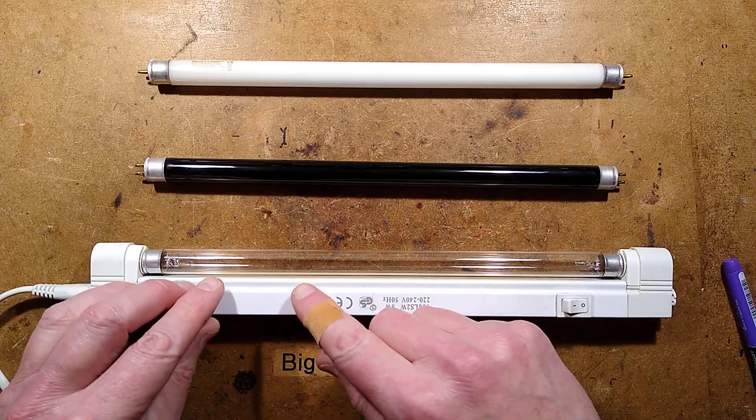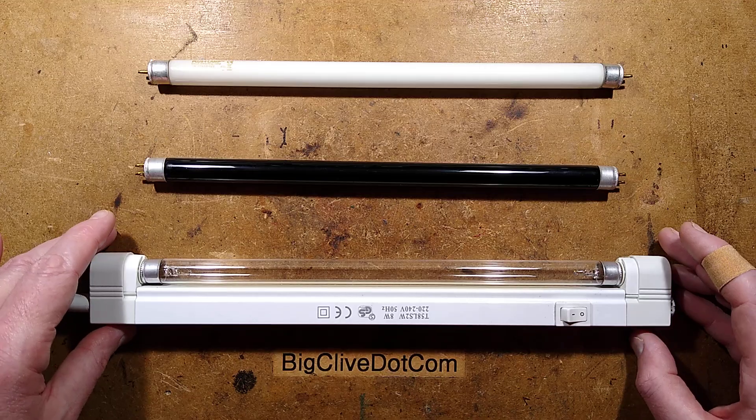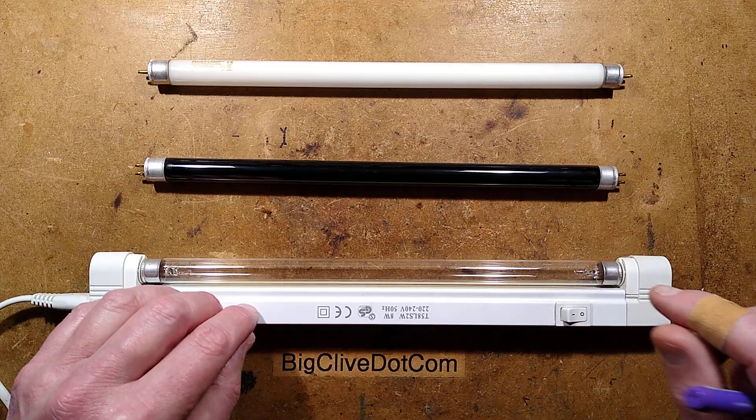Once again they've used UVC tubes, as I'll show you in the pictures, because I think I've deduced what caused it and it's caused people temporary eye damage again. Let me show you why this occurs.